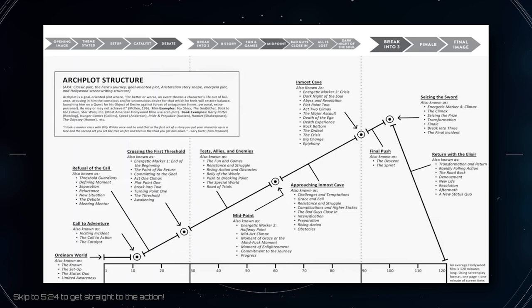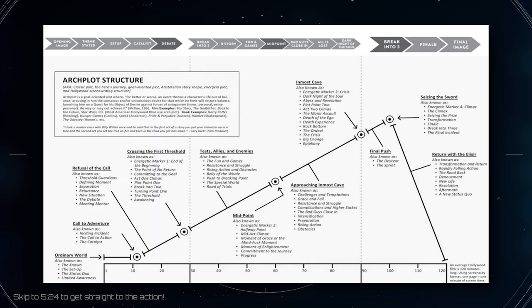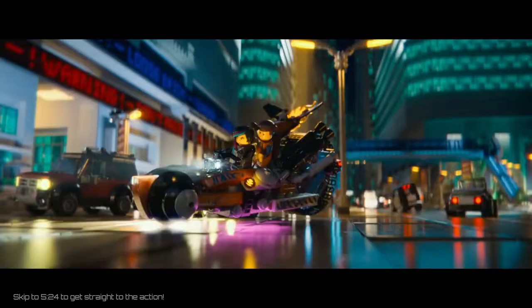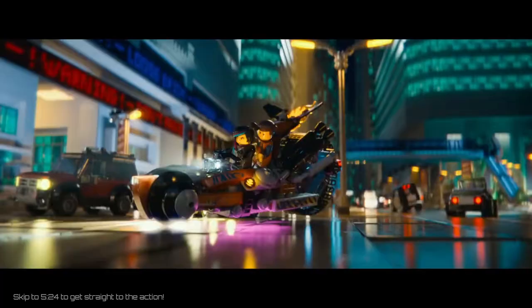Even if you don't think an outline method is useful, you should at least familiarize yourself with one. After all, you can't tell an original story without first understanding what makes a story cliché. And if you don't consider yourself a storyteller, learning story structure can still benefit you — because knowing the secret can give you the ability to rewrite the operating system of your mind.